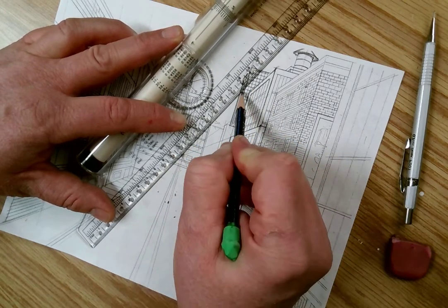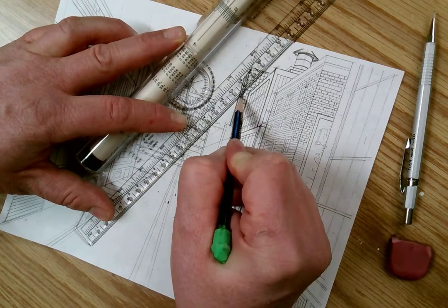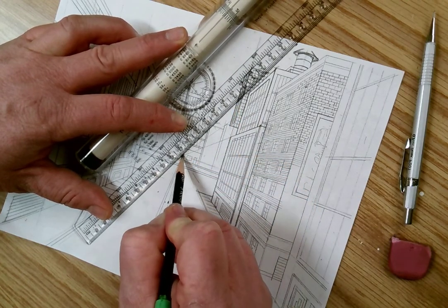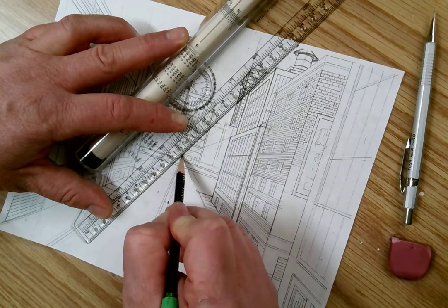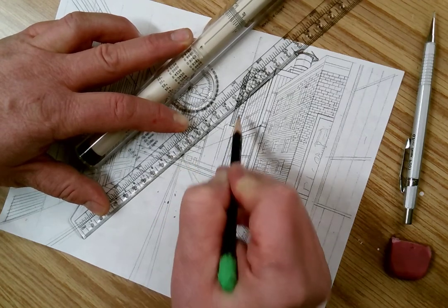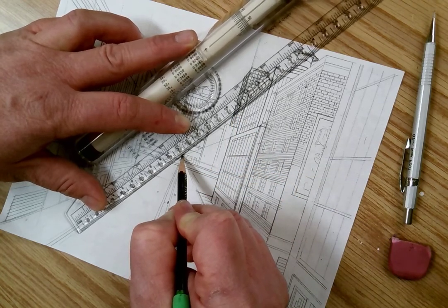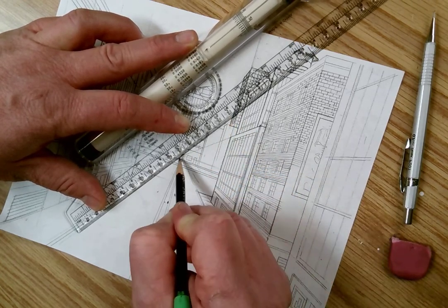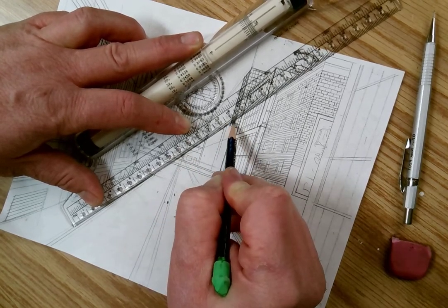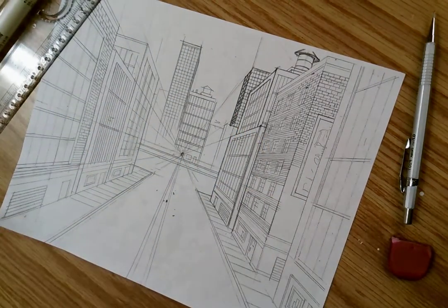Here I'm using my vanishing point as a pivot point to pivot my straight edge so that I can make my next mark. It just helps me be more precise. Yes, it's work — there's a lot of work that goes into one-point linear perspective. To sell that illusion of three-dimensionality on that two-dimensional surface, the more detail you add, the more you sell it.